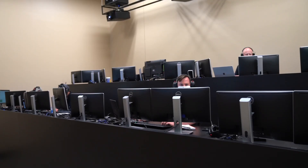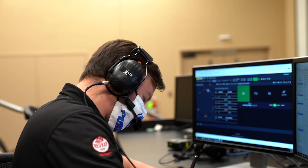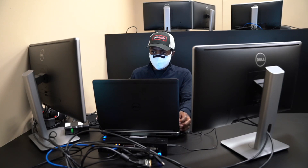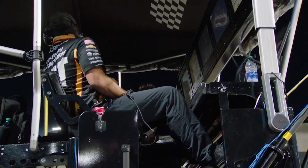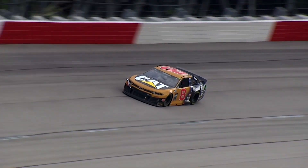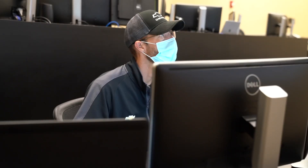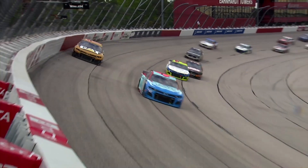For CAT Racing, a command center manned by five to ten engineers during every race is working hard to process a ton of information. Because we have a lot going on at the racetrack that we keep up with just for our car, so it's helpful to have other people looking at all that data to kind of look at the big picture of how the race is playing out.